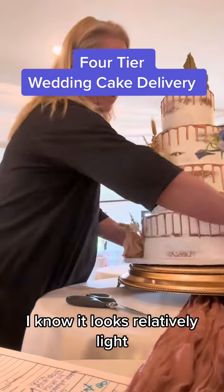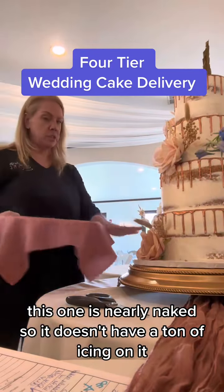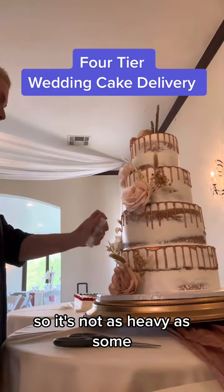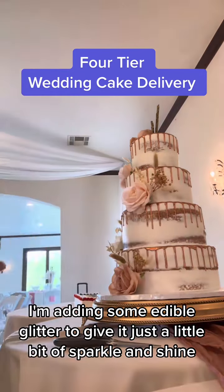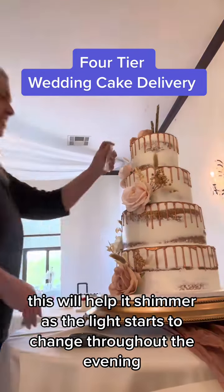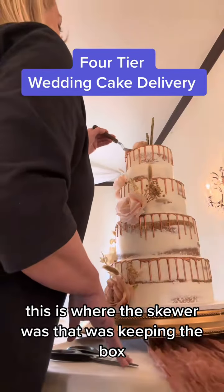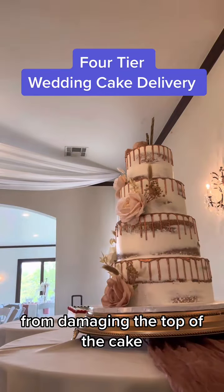I know it looks relatively light, but they're actually kind of heavy. This one is nearly naked, so it doesn't have a ton of icing on it, so it's not as heavy as some. I'm adding some edible glitter to give it just a little bit of sparkle and shine. This will help it shimmer as the light starts to change throughout the evening. I'm also fixing the top here — this is where the skewer was that was keeping the box from damaging the top of the cake.